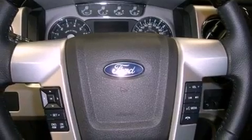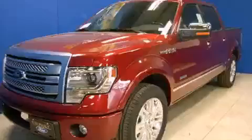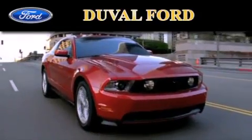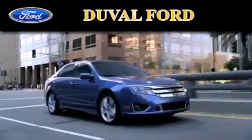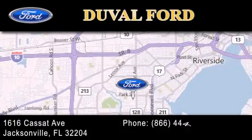Contact us today and schedule your opportunity to see this vehicle in person. Duval Ford is located at 1616 Cassat Avenue in Jacksonville. Our goal is to exceed all of your expectations to ensure that you'll return for future visits.